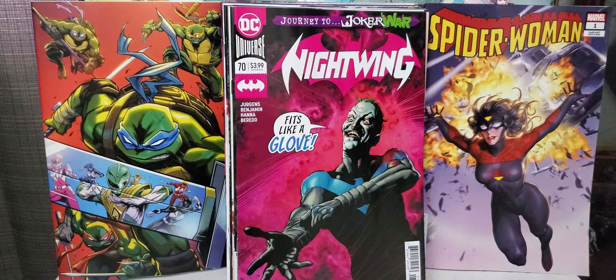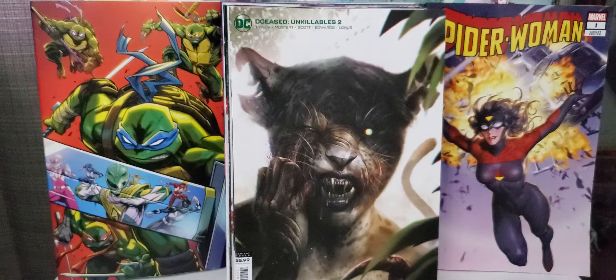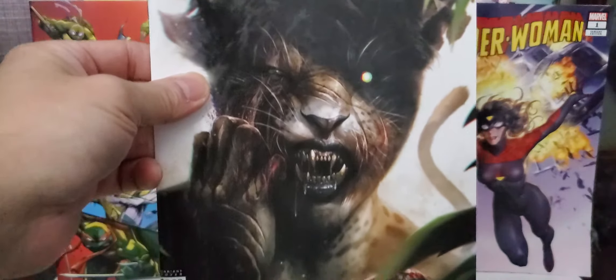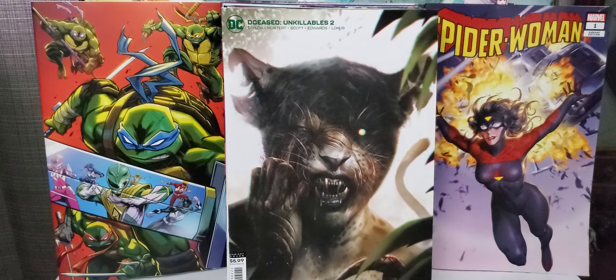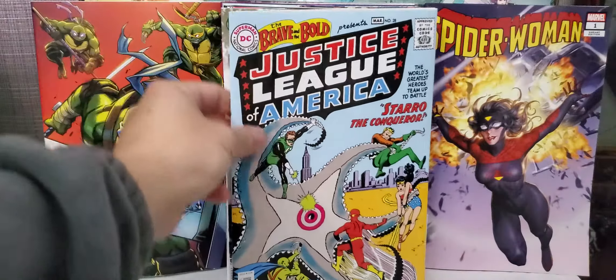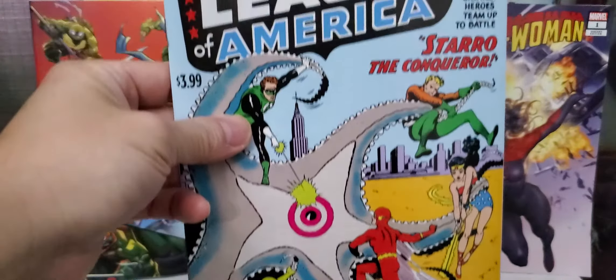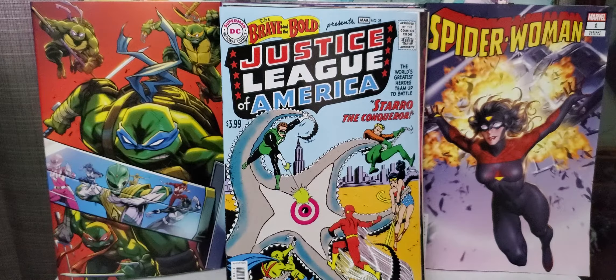On to DC. This is Nightwing 70, this is the variant cover. Also we've got the regular cover — Journey to Joker War. Fits like a glove. I'm looking forward to the Three Jokers that's coming out later on, so this is Journey to the Joker War.